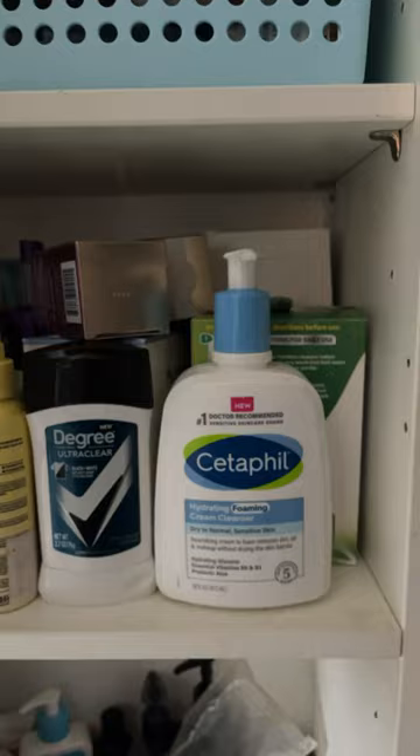A haul from Sephora because I got some stuff I needed. So this is my cleanser — I literally ran out of it like a week ago, so I started using my old one. We always have it saved for just until I'm done with my new cleanser, but it doesn't work that well.